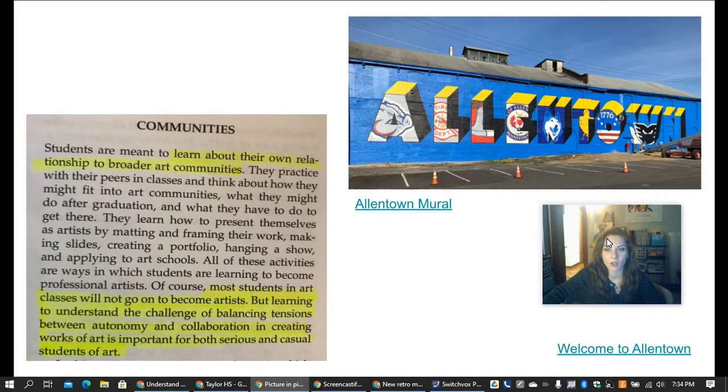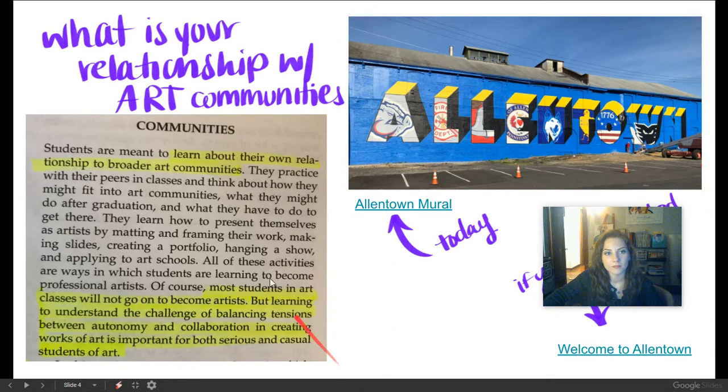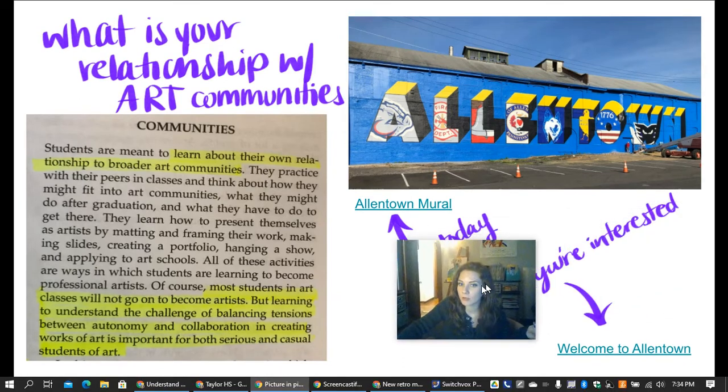We just saw the video talking about the new mural that was painted in Allentown. The main question to ask yourself is: what is your relationship with art communities?